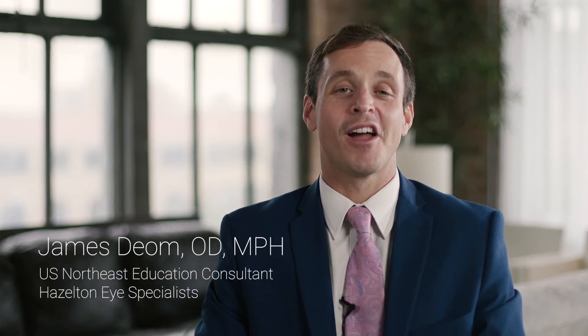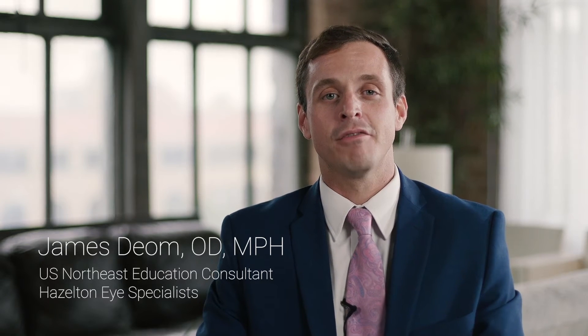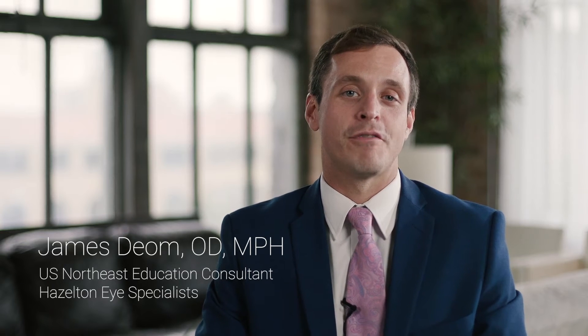Hey everybody, my name is Dr. James Diem and I am very honored to be the U.S. Northeast representative and educational consultant for Valley Contacts. I'm also in private practice — a partner of a two office location: Hazleton Eye Specialists, Stroudsburg Eye Specialists, and we have two sub-clinics: the Dry Eye Center of Northeastern Pennsylvania and the Scleral Lens Institute.